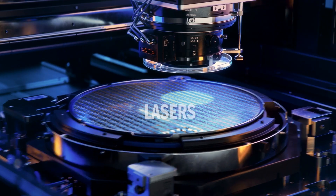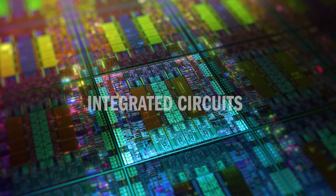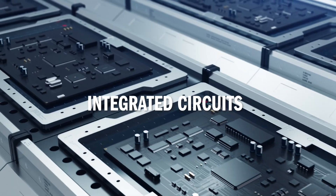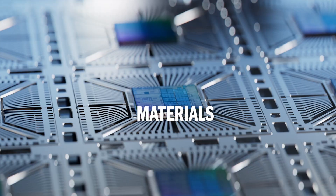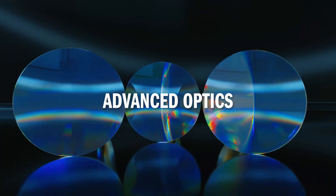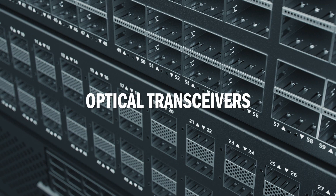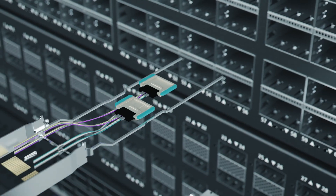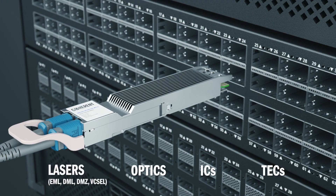Everything starts with a small laser light signal. That combines with electronics such as digital signal processors, integrated circuits and thermal coolers, which are combined with unique advanced packaging. Our advanced optical components like lenses, filters and isolators are added to the mix, assembled into an optical engine and finally placed into the most important component in modern communications, the optical transceiver.